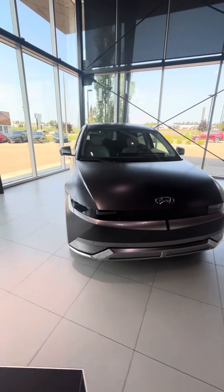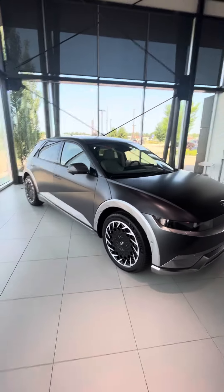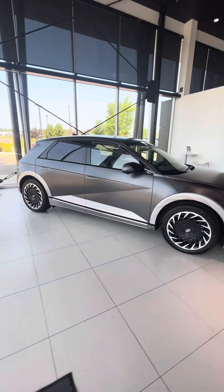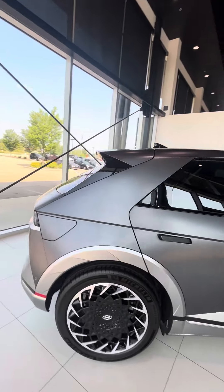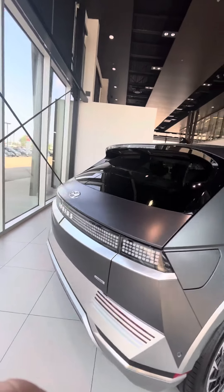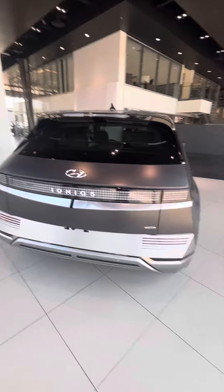Hey, this is Lincoln from River City Hyundai, and today I'm here with the 2023 Ioniq 5 Luxury Preferred Long Range in Shooting Star Mat. This car is very nice all around — it looks super futuristic in my opinion.